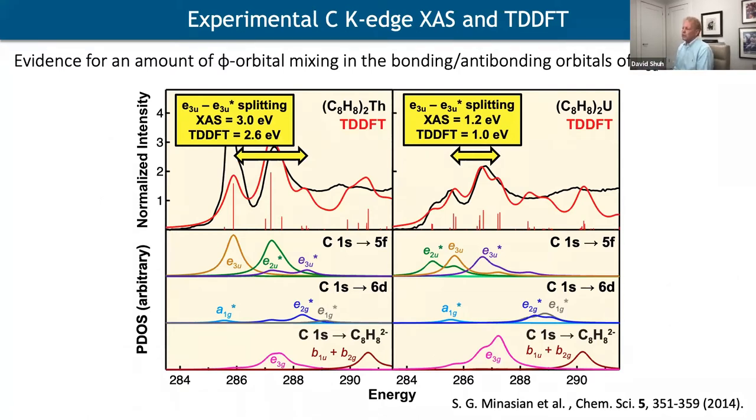We can do this with oxygen and also with carbon. Here you can see results for thorocene and uranocene at the carbon K-edge — a much more difficult experiment — compared to TD-DFT done by Enrique Batista and Rich Martin. You can break down the specific transitions that lead to the total signal. The fit for uranocene is very good; we have trouble modeling the lead feature in thorocene. Notably, the E3u transitions characteristic of f-orbital mixing are higher in thorocene than in uranocene — unexpected but rationalizable from geometry considerations.